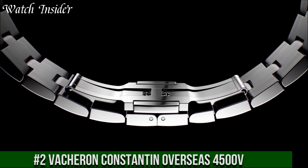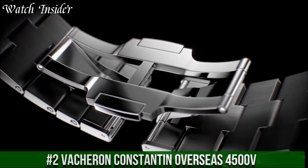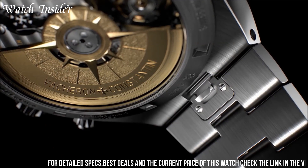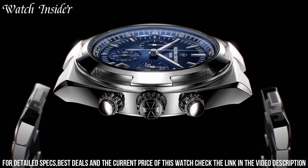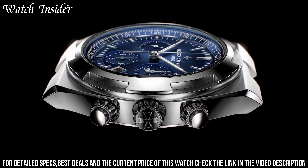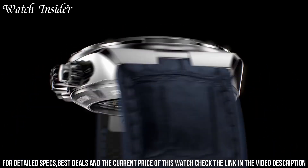Number 2: Vacheron Constantin Overseas 4500V — a stunning luxury sports watch with exceptional craftsmanship and design. It features a sleek stainless steel case, elegant blue dial with luminous hands and markers, and a comfortable blue rubber strap. The watch is powered by a self-winding automatic movement and has a power reserve of up to 60 hours.